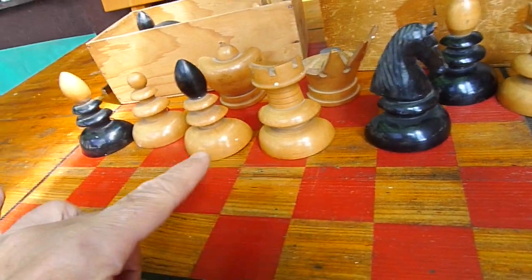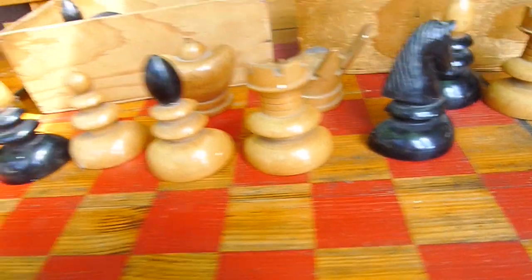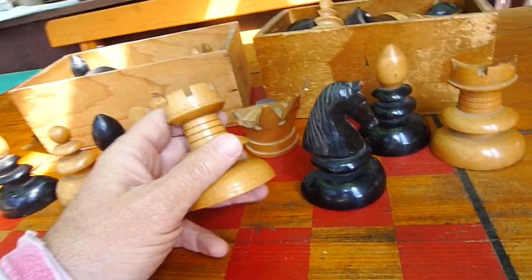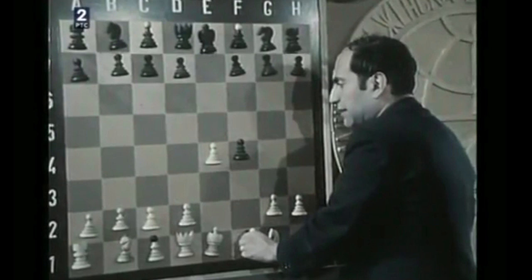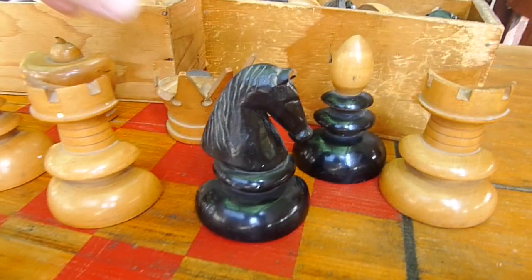This knight is missing a snout. I only saw these kind of pieces once in a YouTube video when Mikhail Tal was doing some kind of demonstration of one of his games on a big Russian chess demonstration board, and the pieces were similar but not exactly like this.